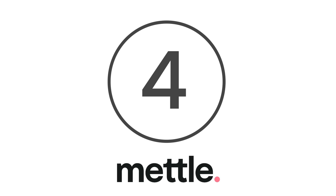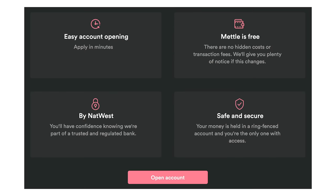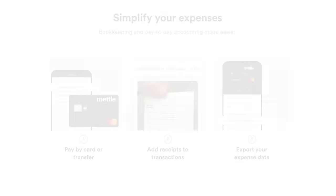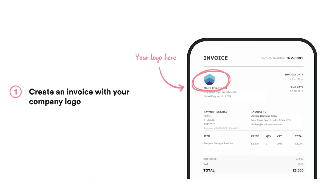Coming in at number 4 is Metal. Although Metal is a technology part of NatWest, it's an independent arm of the brand. Limited companies and sole traders with less than £100,000 can apply. These can use Metal to track business accounts and send invoices directly from your device. You can also add your own logo to invoices and chase those which are overdue.